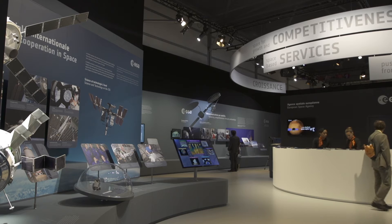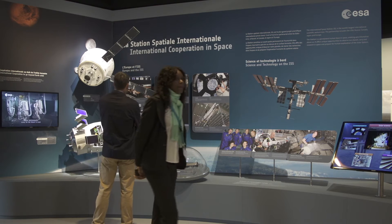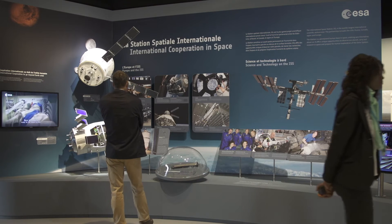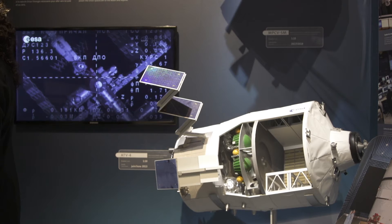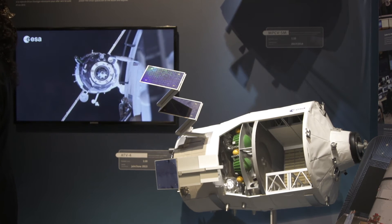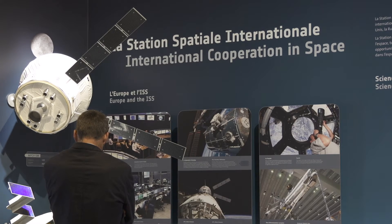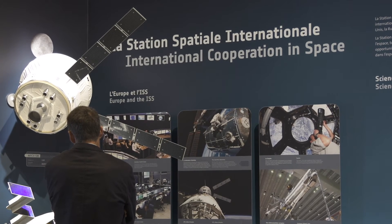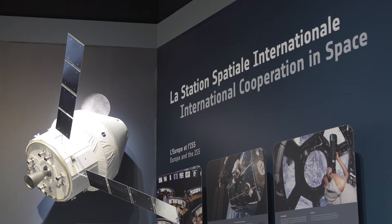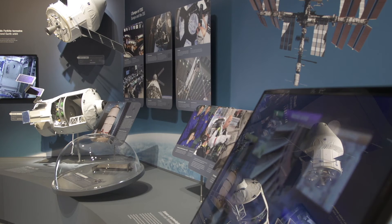The European participation in the International Space Station is also highlighted with the European Science Laboratory Columbus and the ATV. The fourth ATV, Albert Einstein, docked successfully with the ISS on 15 June. The ATV is the precursor of an important cooperation between ESA and NASA, by which ESA will provide the service module of Orion, the crewed vehicle of NASA that will carry astronauts farther into space than ever before.